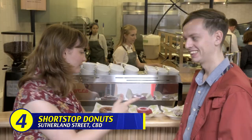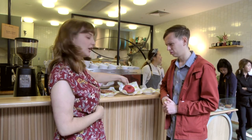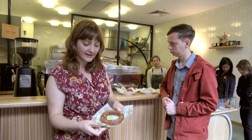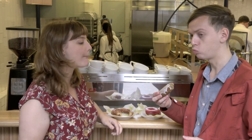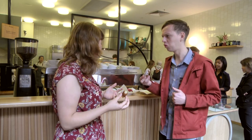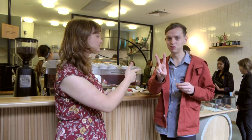We're at Show Stop Donuts on Sadlin Street in the city. We've got three kinds. We have the North Green and Rose. I've got the Show Stopping Plum donut, and one of their most popular sellers, the Honey and Sea Salt Cooler donut — one of my very favourites.